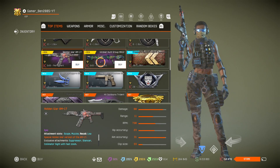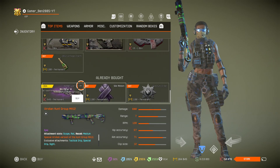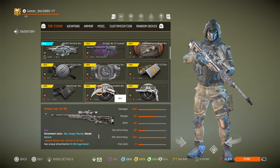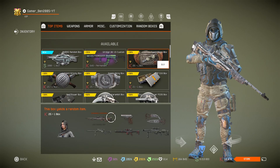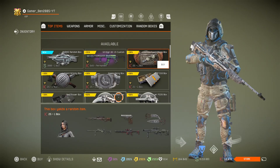We also have the Viridian Hunt Group MH-12 and the Hidden War SV-98. Then there's the Agent Maori Suit — and actually they got more than just a suit.